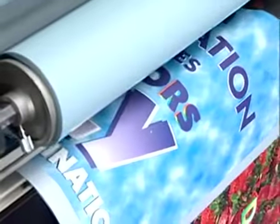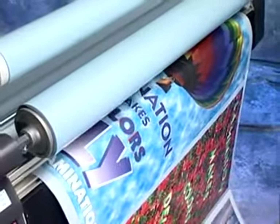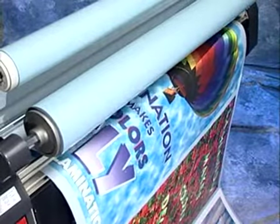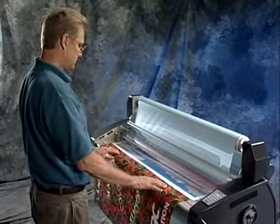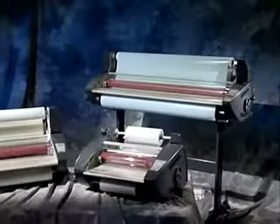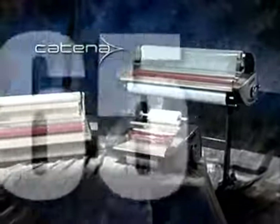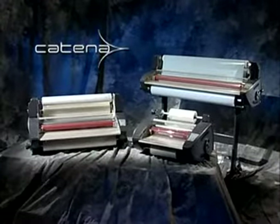For wide-format images, the Katina 105 can mount and laminate images up to 40 inches wide. From small point-of-purchase displays to wide-format images, the Katinas can mount and finish it all. The Katina Series Color Finishing Systems from GBC — the leader in lamination technologies.